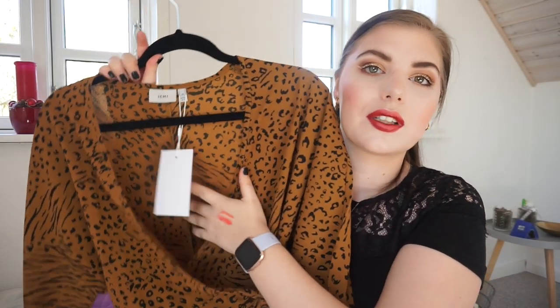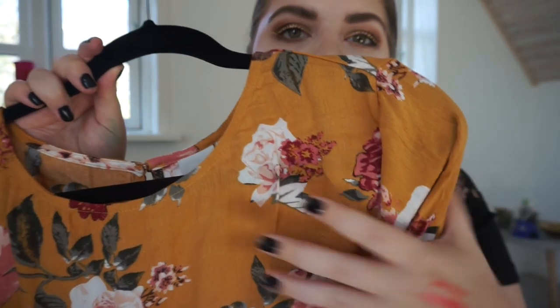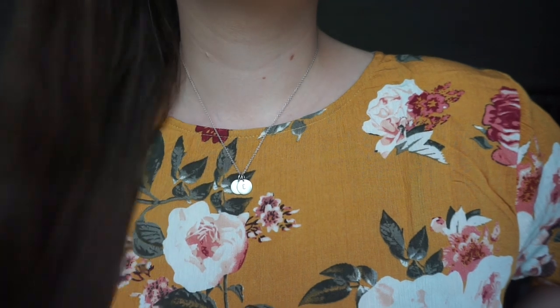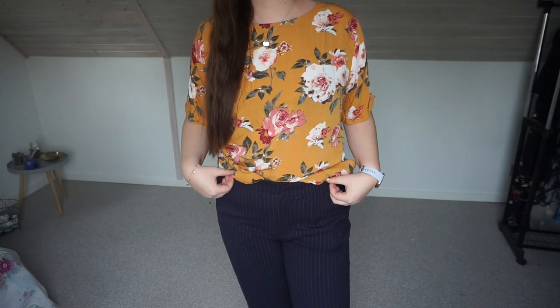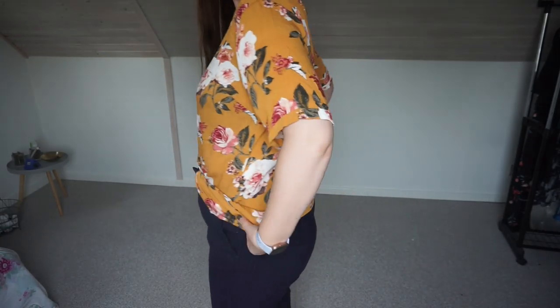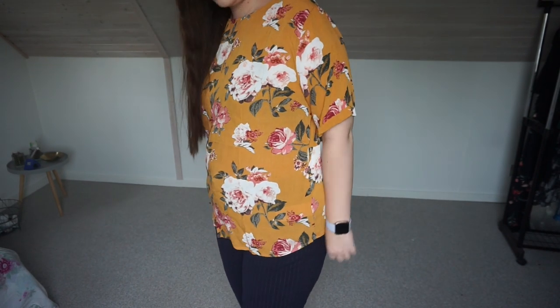I also have this blouse. I'm really torn about it because it's so wrinkly and very delicate and fragile with the fabric. I don't know what the fabric is called — it's a thinner material but it's really, really nice quality and I really like the pattern and this rusty yellow orangey color. It's so beautiful, and it is a fairly long shirt.